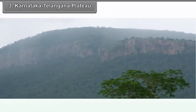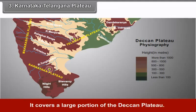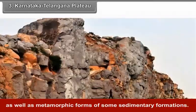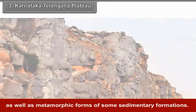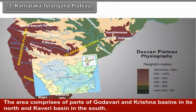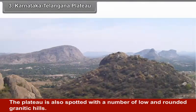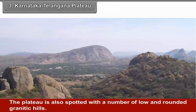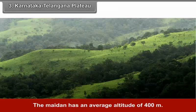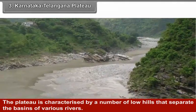Karnataka-Telangana Plateau: The Karnataka-Telangana Plateau is the southernmost part of the Deccan Plateau. It covers a large portion of the Deccan Plateau and is a region of crystalline rocks, mainly granite and granitic gneiss as well as metamorphic forms of some sedimentary formations. The area comprises parts of Godavari and Krishna Basin in the north and Kaveri Basin in the south. The plateau is also spotted with a number of low and rounded granitic hills. In Karnataka, the plateau is called Maidan, with an average altitude of 400 meters. The plateau is characterized by low hills that separate the basins of various rivers.